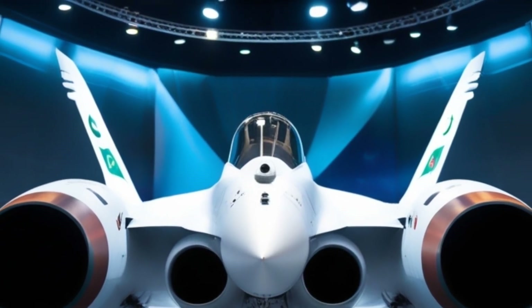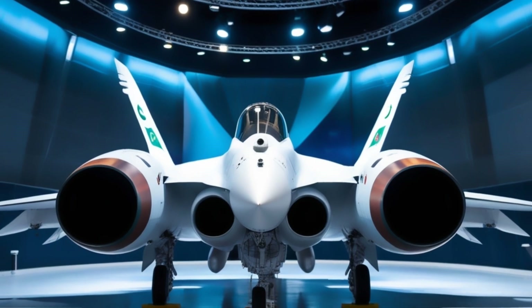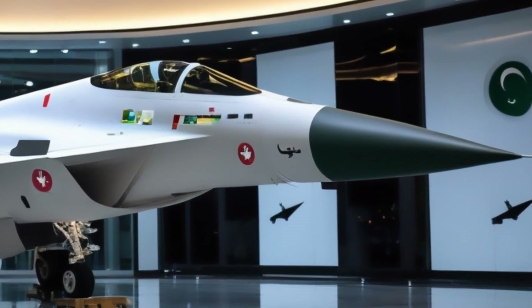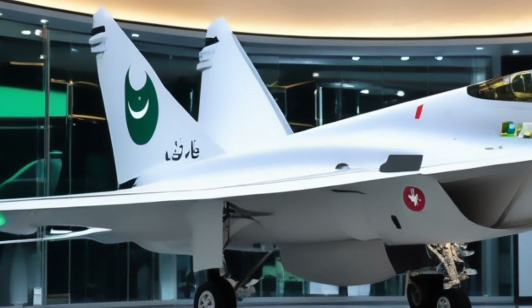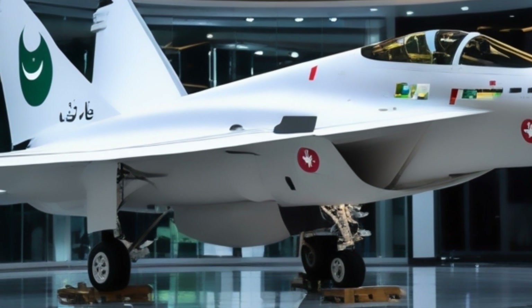But what makes the JF-17 truly stand out isn't just its weaponry — it's its vision. With successive block upgrades, including the latest JF-17 Block III, the Thunder now boasts an AESA radar, helmet-mounted display, and advanced electronic warfare systems. In essence, it's evolving — becoming smarter, stealthier, and more lethal with every iteration.